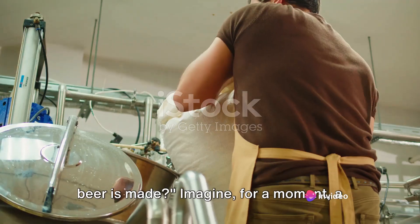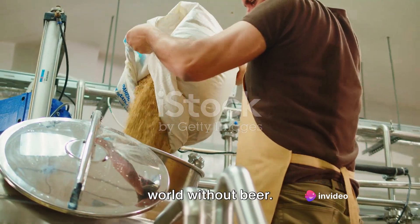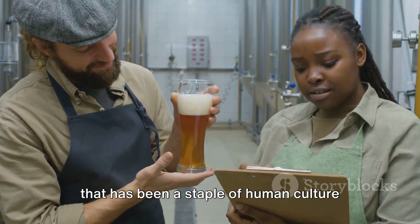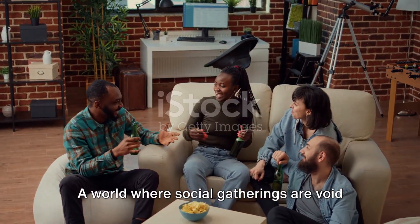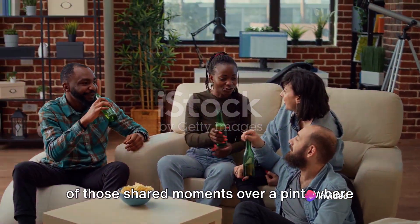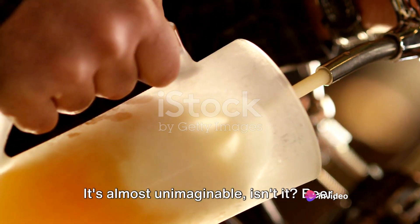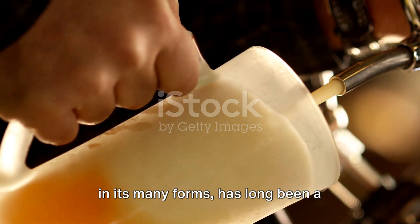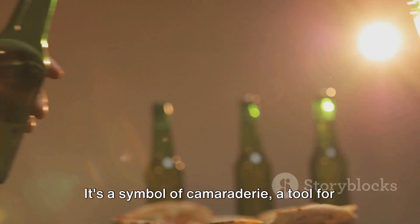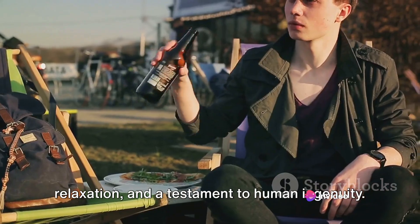Have you ever wondered how your favourite beer is made? Imagine for a moment a world without beer, a world without the frothy, golden liquid that has been a staple of human culture for millennia. A world where social gatherings are void of those shared moments over a pint, where the end of a long day doesn't have the reward of a cold brew. It's almost unimaginable, isn't it? Beer, in its many forms, has long been a cornerstone of society — a symbol of camaraderie, a tool for relaxation and a testament to human ingenuity.